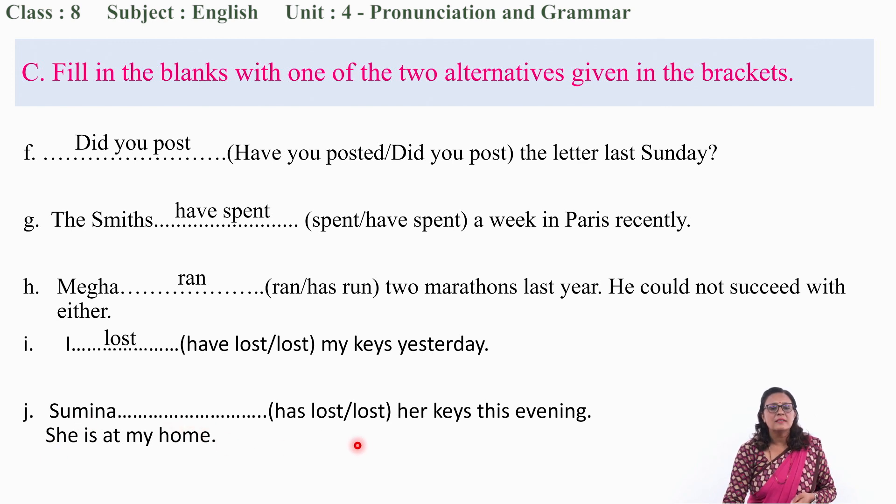'Sumina ___ her keys this evening. She is at my home.' Sumina is still at my home, probably searching for her keys. So it is recent past — not a long past. 'Sumina has lost her keys this evening' is the correct form.